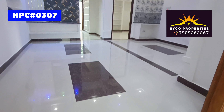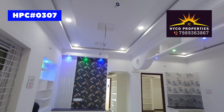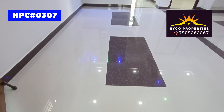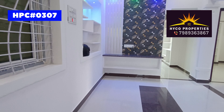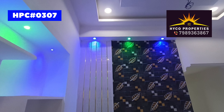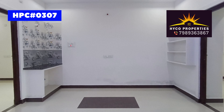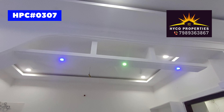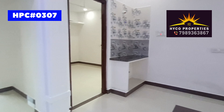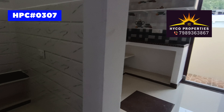The house valuation is very neat. The floor is also very neat. The glass is very neat. We have a TV unit. Here we have a dining area. There are 2BHK in this property.